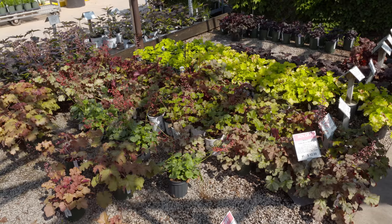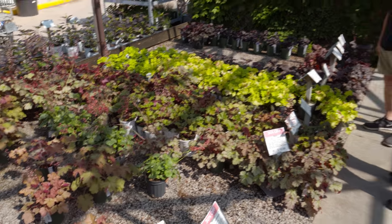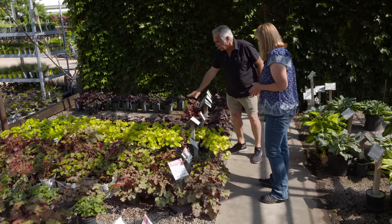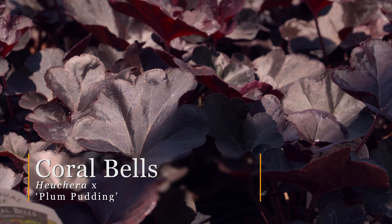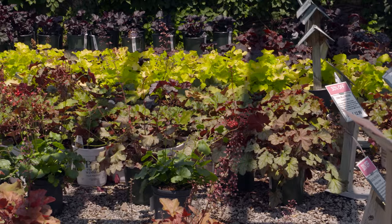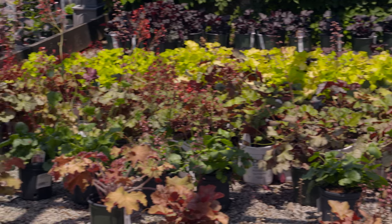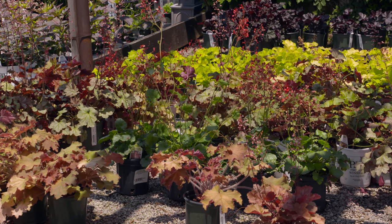Speaking of adding color to your shade garden, nothing is better than coral bells — the heucheras. They're just so wonderful. I've always been partial to the chartreuse colors, but the darker varieties are popular too — 'Plum Pudding' was the original dark introduction. The contrast you get between the chartreuse and the dark purple is striking. In lower light the colors may be less pronounced, but either way you're in good shape.